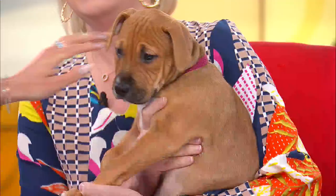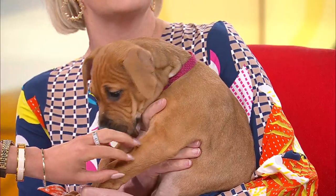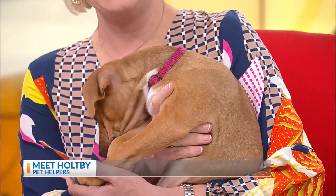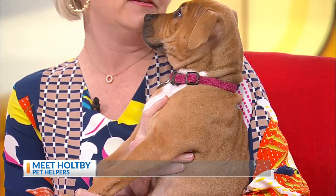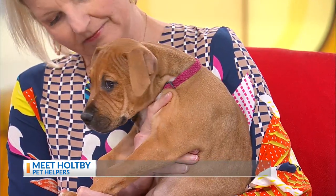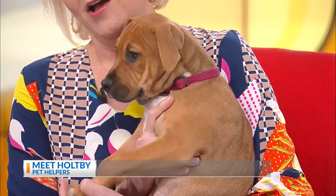Yes, she is. She is actually going to be at New Realm Brewing on Saturday for adoption with two of her siblings. She wants to give you a kiss. And some of her siblings are already snatched up, already found their homes.